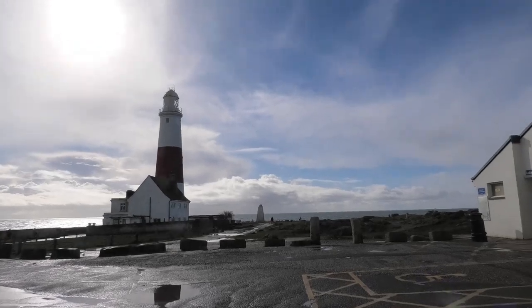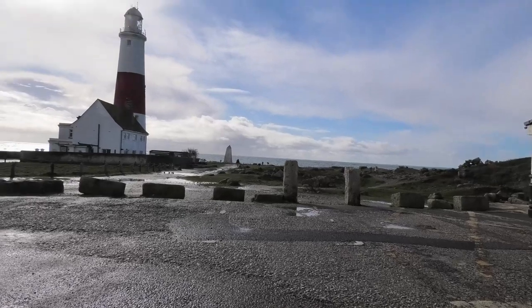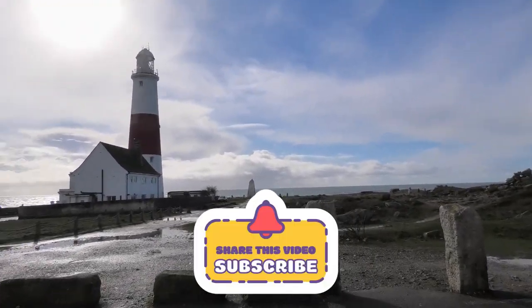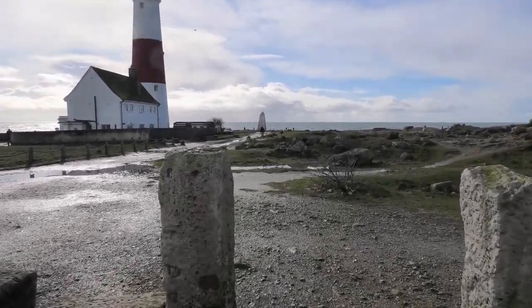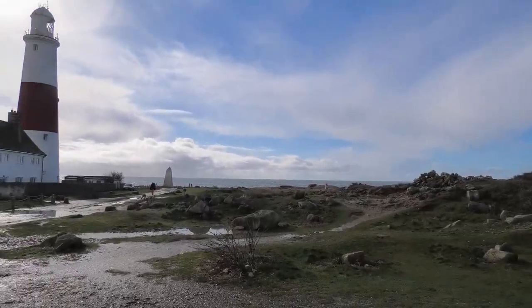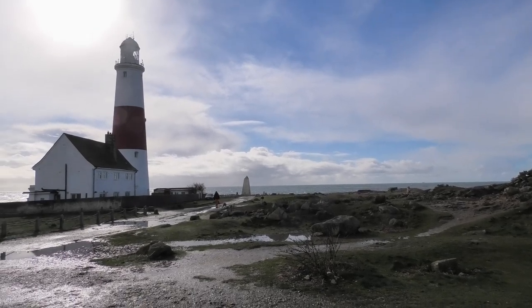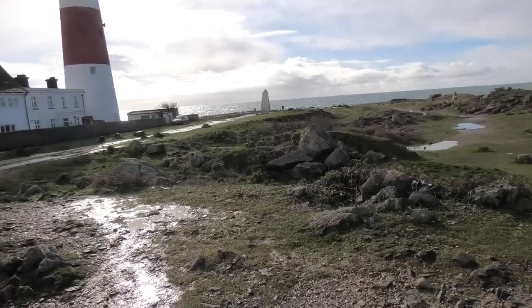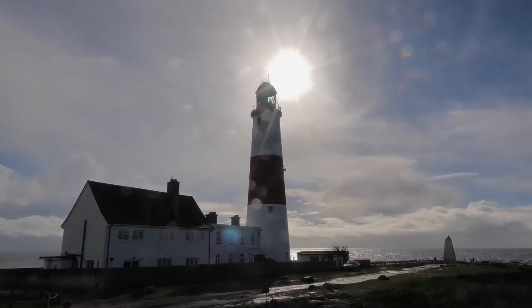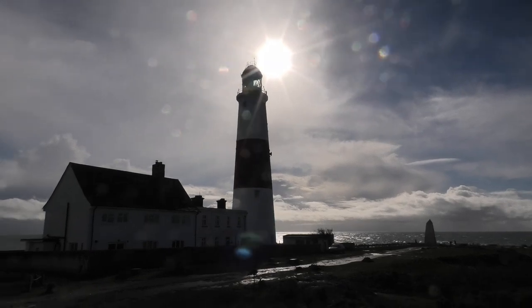Welcome to the channel everyone. Today we've come up to Portlandville. It's rather a wet sort of morning but it never stops raining lately. You've got the lighthouse just here — I'll take a closer look at that in a minute and just walk down and get some views.